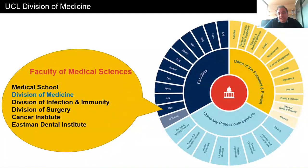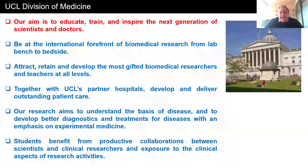UCL is composed of 11 faculties. One of these faculties is the Faculty of Medical Science that includes six different divisions. Our Respiratory Clinical Science program is part of the Division of Medicine. Within the Division of Medicine, we want to educate, train and inspire the next generation of scientists and doctors.